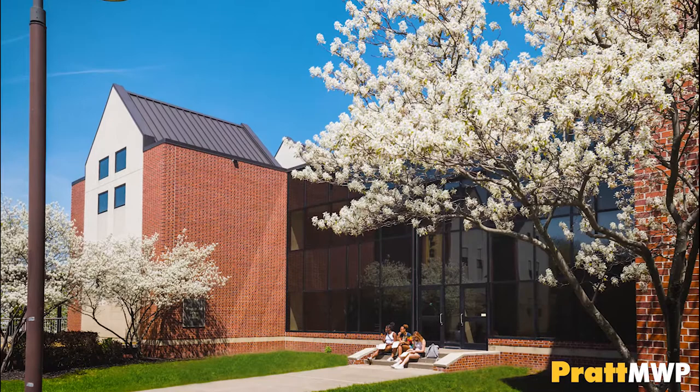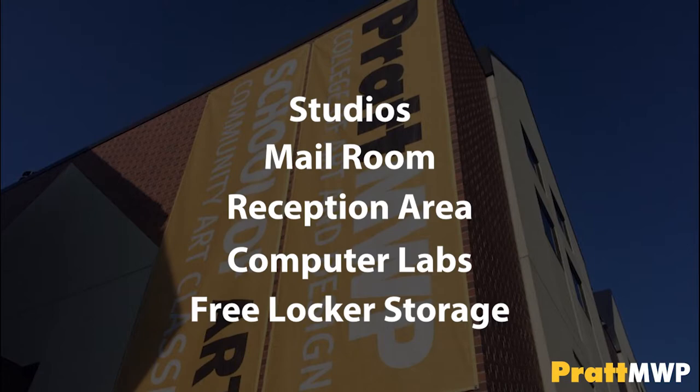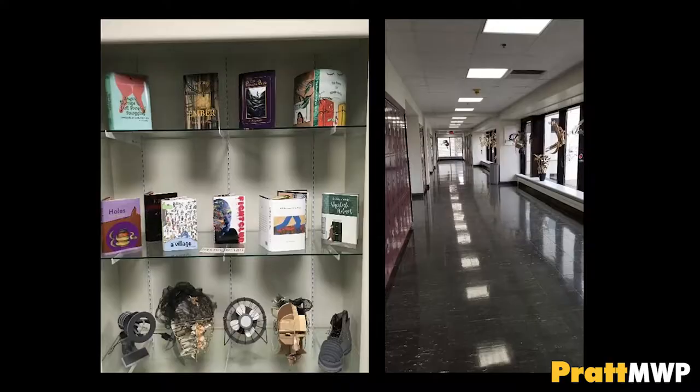Here is our studio building. This is where the majority of your studio classes will take place. Inside you will find studios, our mail room, reception area, computer labs, and free locker storage. In the hallways, we like to display student works from varying majors and years.